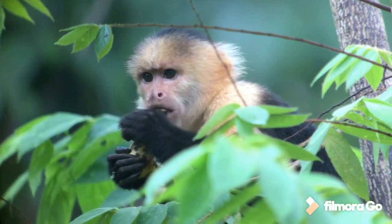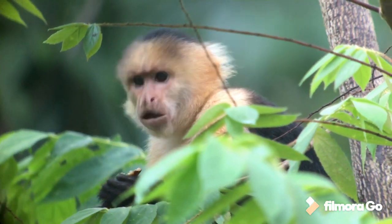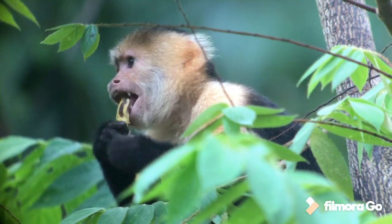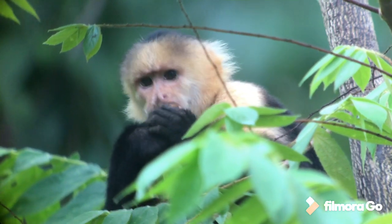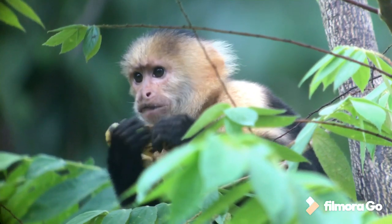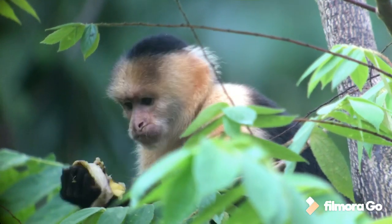We've also got mantled howler monkeys around camp. They are quite lethargic animals — totally vegetarian — spending the whole day sitting in the trees, resting, and then foraging mainly on leaves. It's not a rich diet, so they have to spend a lot of time just lazing around. The capuchins are much more mobile.